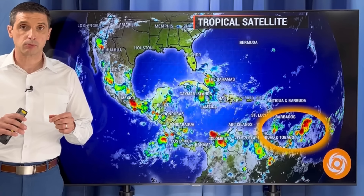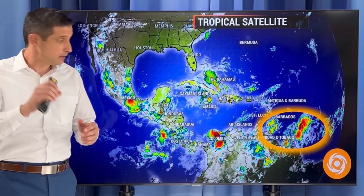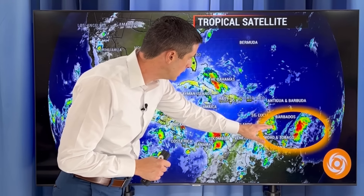Thank you for joining me. I'm meteorologist Brian Shields. I want to get right to this — let me get into it.